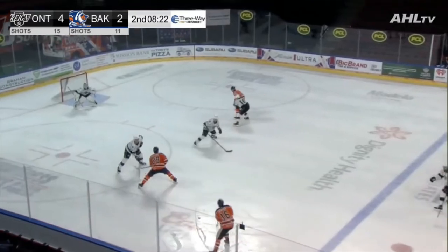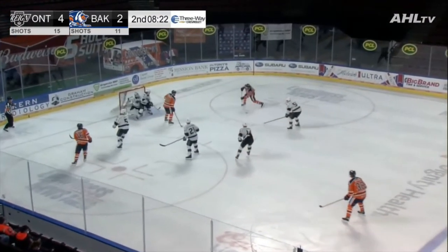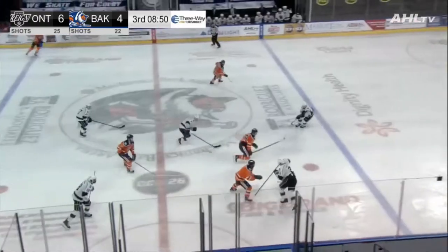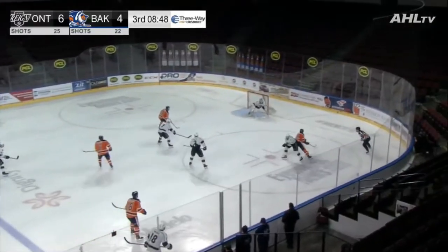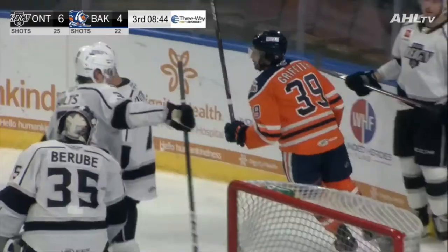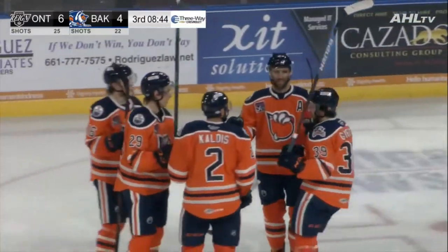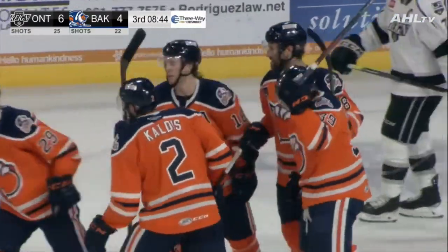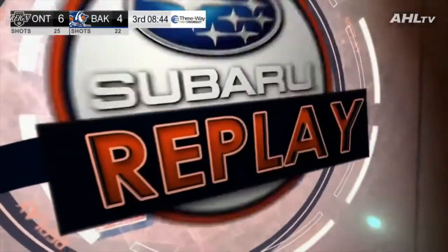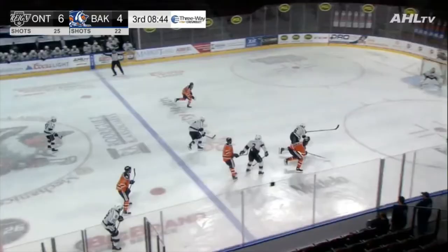4-3 Ontario on top. It's another great seam pass by Benny through two Ontario defenders. At the red line, thrown into the right wing corner, over the blue and the backhand — McLeod in front, they score! I think McLeod put it in off the defenseman. Griffith was there — they'll talk about it. And Ryan McLeod's got another. The Condors are within one. 8:44 left in regulation.